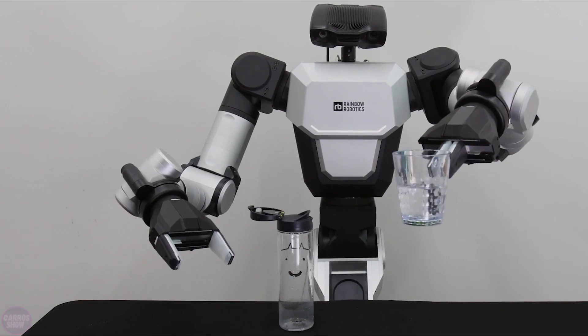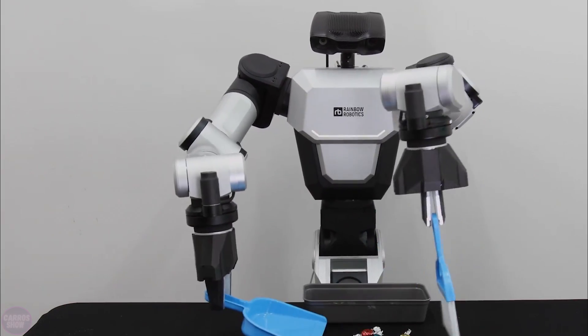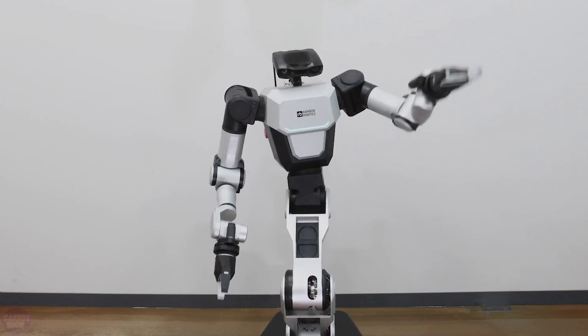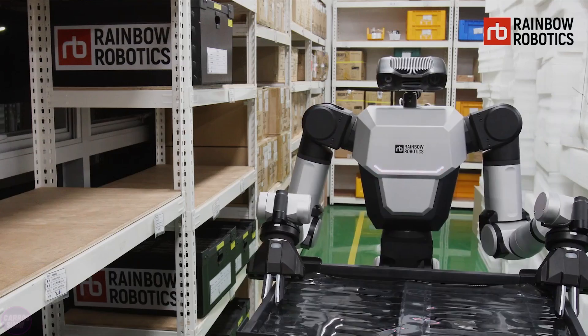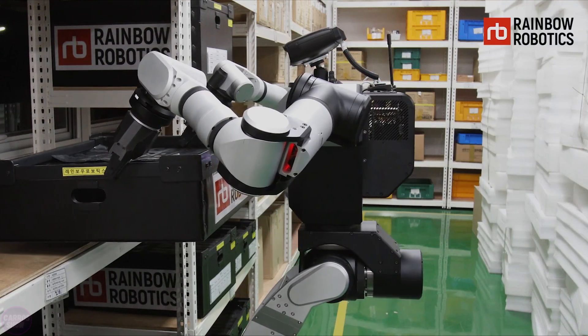At press time, there are not a lot of details about the robot's ability to function using artificial intelligence, and one early video showed it working via teleoperation. It's likely that the demonstrations in the video are with remote operators. However, Rainbow Robotics clearly has the goal of making its robot fully autonomous in the future, as more research, development, training, and simulation are completed.